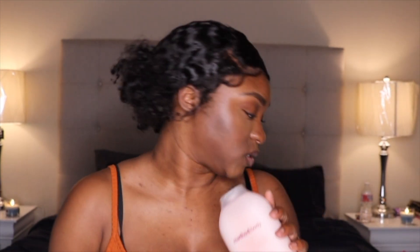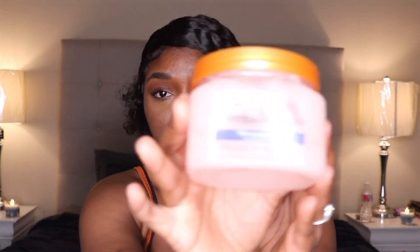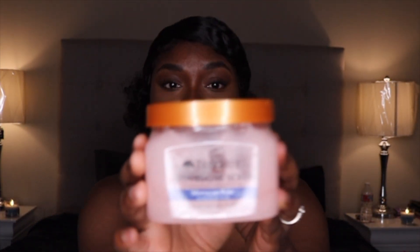I usually use Dove but I decided to go with something new and I really love this. Another thing y'all already know how I feel about — this is the Tree Hut Shea Sugar Scrub in Morocco Rose, and I got this from Walmart. This leaves your body so soft and it smells so good. They have other scents too, but I love this one. It's only about five to seven dollars, really not expensive at all.